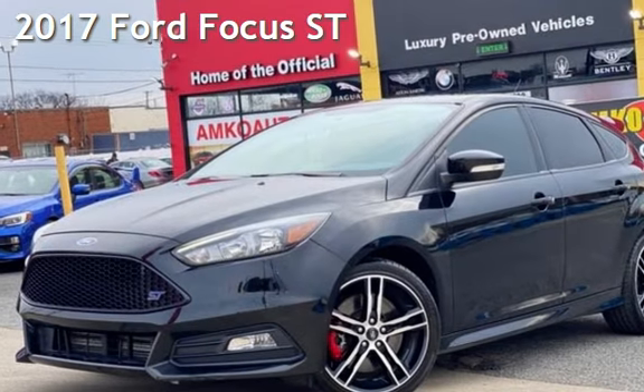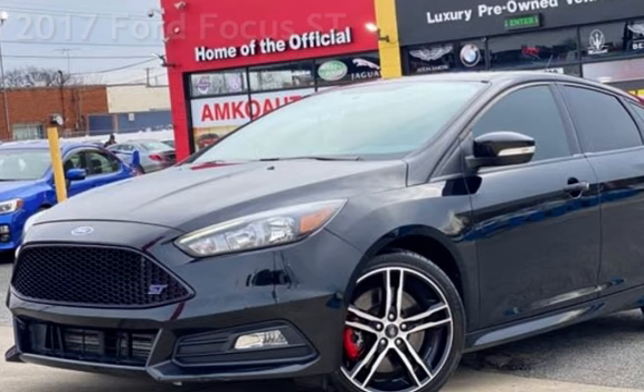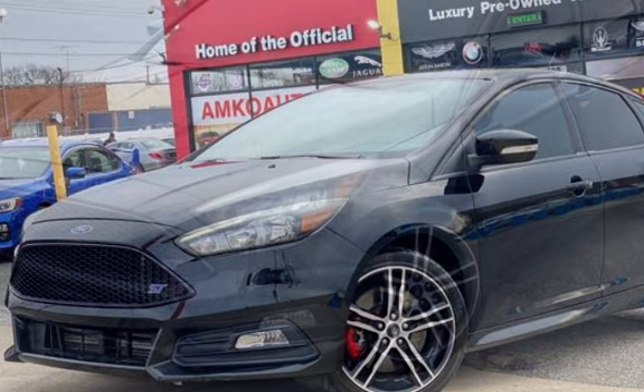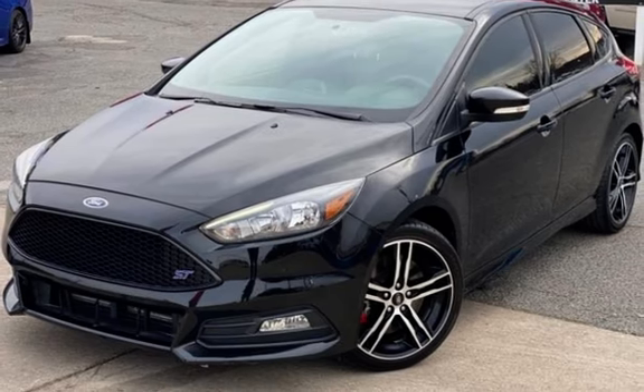Presenting a pre-owned 2017 Ford Focus. This four-door hatchback has a four-cylinder, 2.0-liter I-4 engine, with front-wheel drive and a six-speed manual transmission.